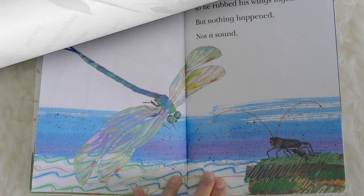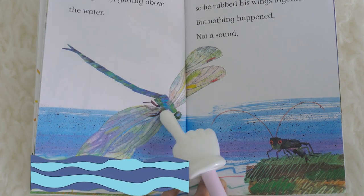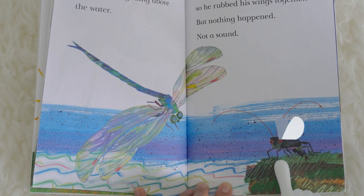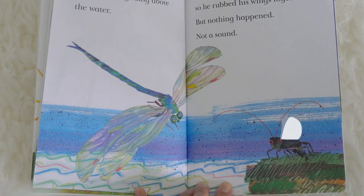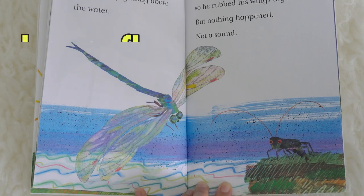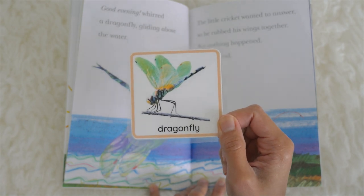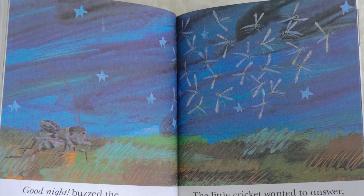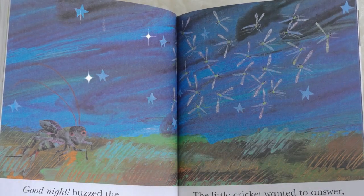Good evening, where did a dragonfly, gliding above the water. The little cricket wanted to answer, so he rubbed his wings together, but nothing happened — not a sound. This is a dragonfly. This is how a dragonfly looks like. Dragonfly.